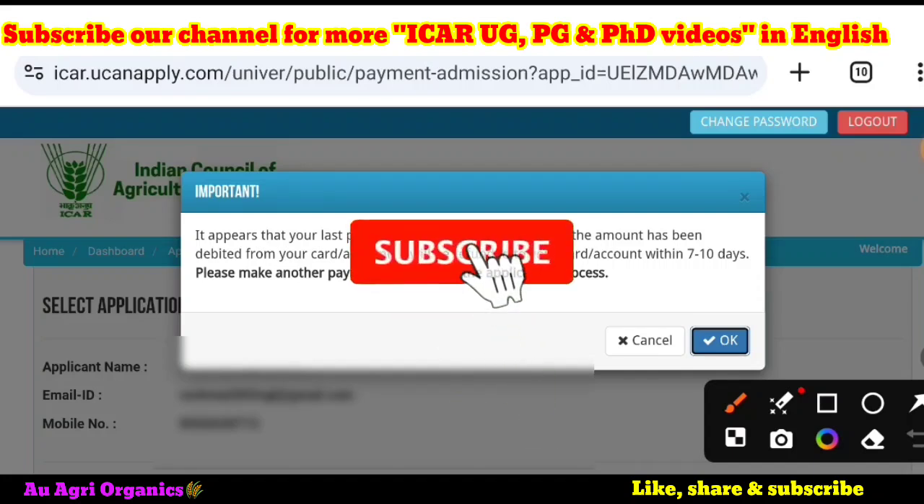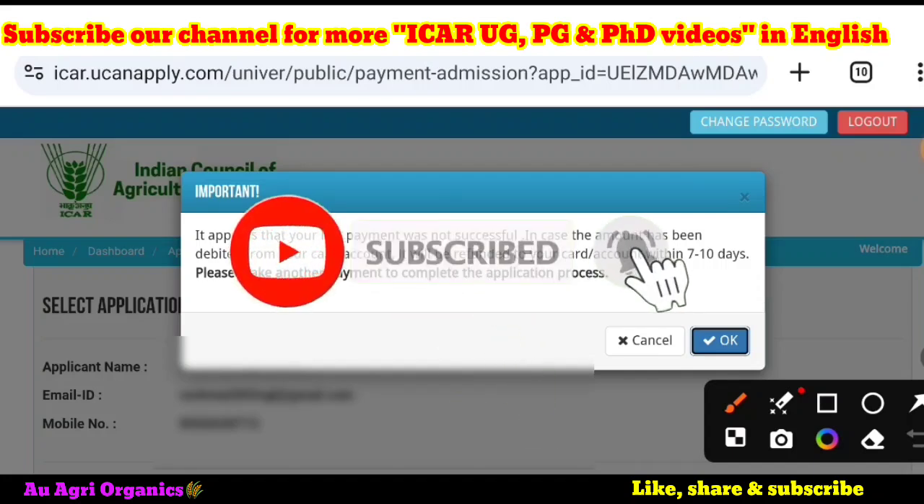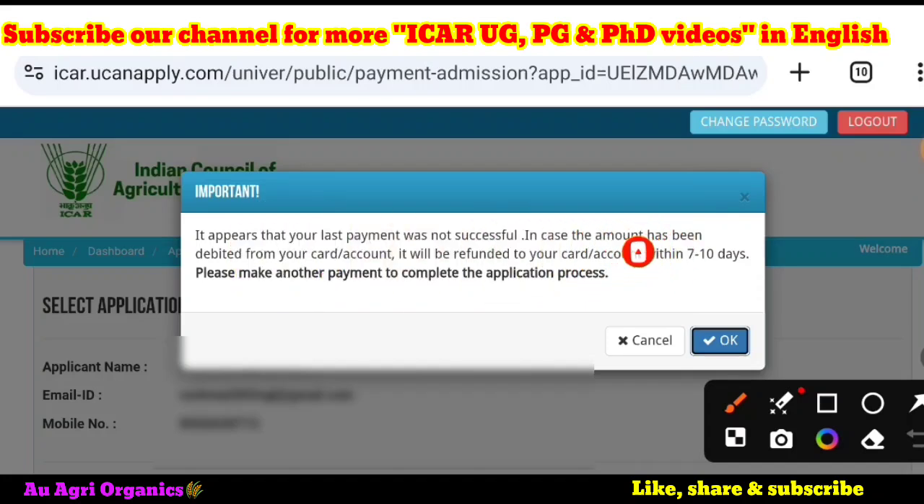This is a gesture notification or pop-up window. What it mentions is: if the payment appears as non-successful, that amount will be re-credited to your card or account within 7 to 10 days. Sometimes it may be re-credited immediately as well.